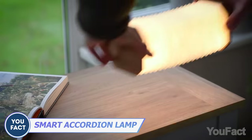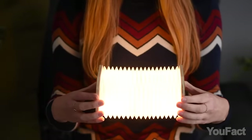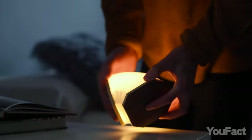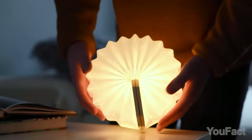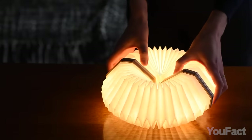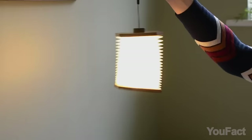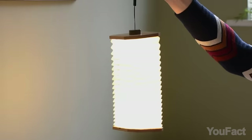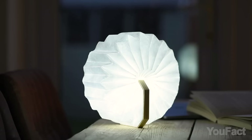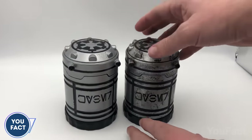You've probably seen this stretchable design in a musical instrument, but this is the accordion lamp. Not only does it adjust in length, but it can also take on various forms. You can easily extend it into a full circle or stand it upright, and you can even combine two accordion lamps to create even more impressive and unusual shapes. The included magnetic strap transforms it into a hanging lamp. With a rechargeable battery, you get up to eight hours of continuous use.